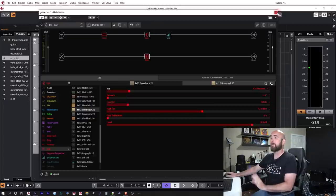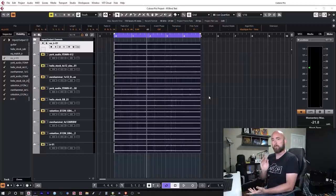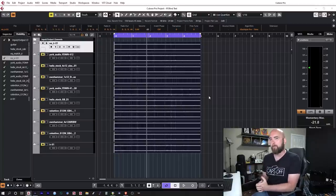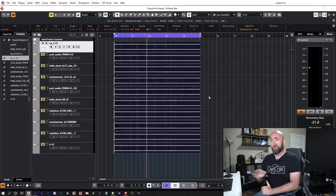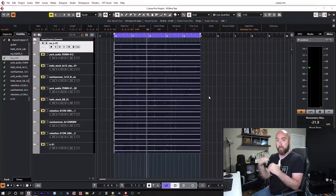There was no other processing whatsoever done on the Helix stock cabs, nor on the IRs. A very important point: I volume matched these as perfectly as I could so there was no discrepancy in loudness to skew results. I checked RMS values and the loudness meters — these were matched to identical RMS figures and were all within 0.1 dB on the LUFS meter.